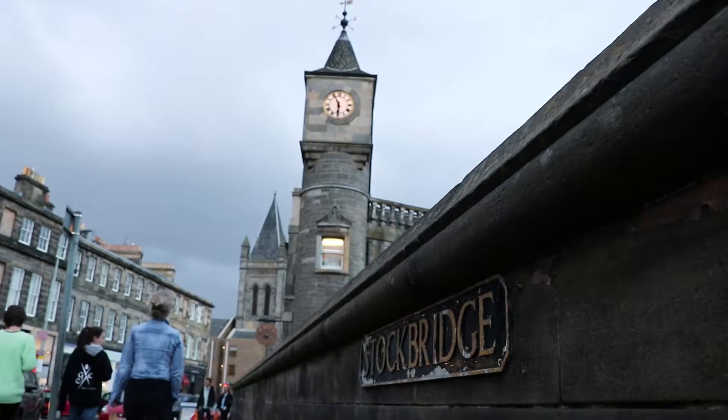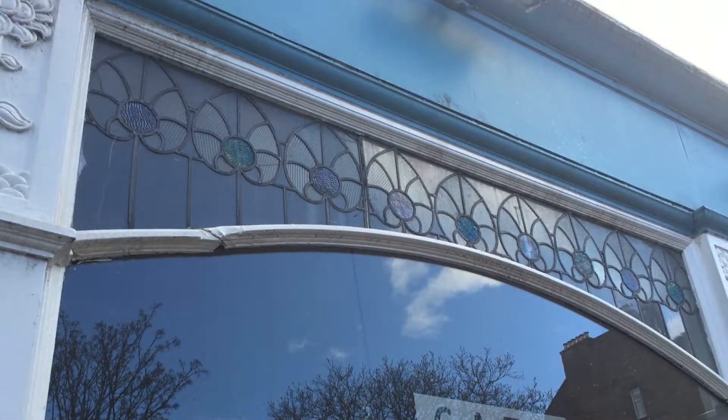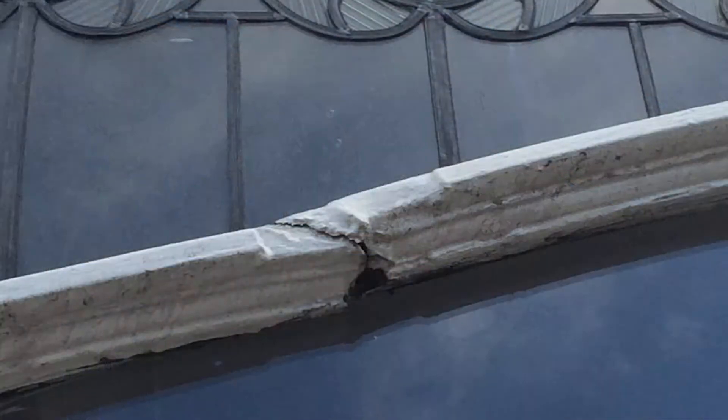Max's Cafe is a neighbourhood cafe, been established for nearly 20 years. And our windows, unfortunately, although they were beautiful and we loved them, they were crumbling.